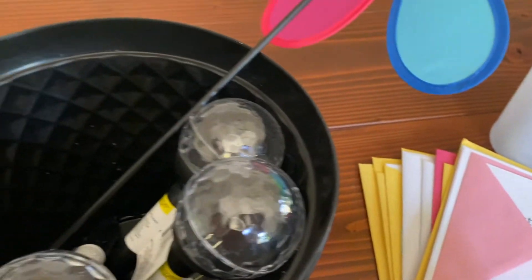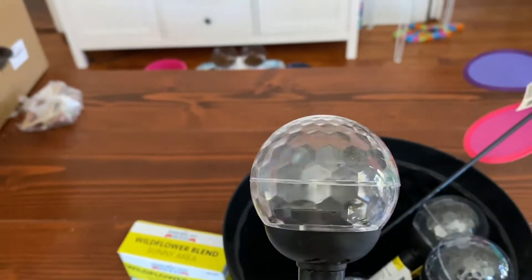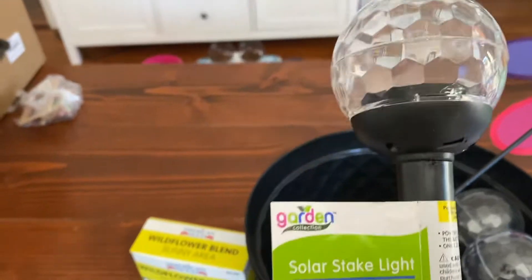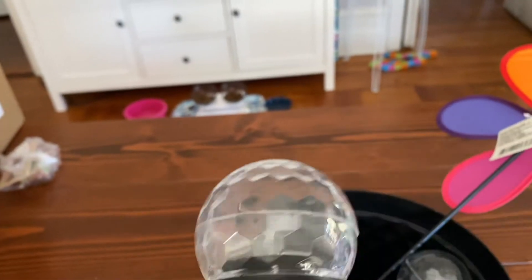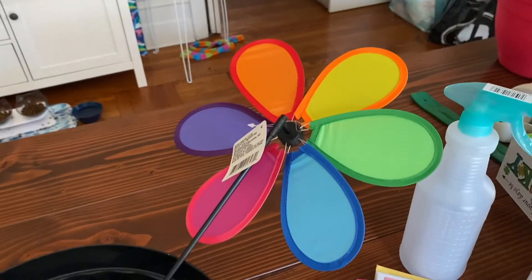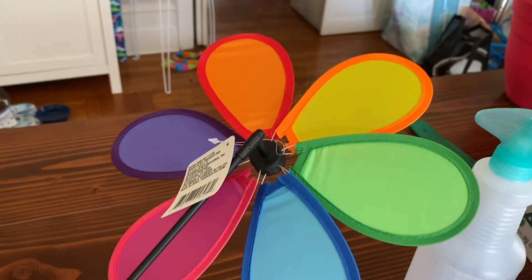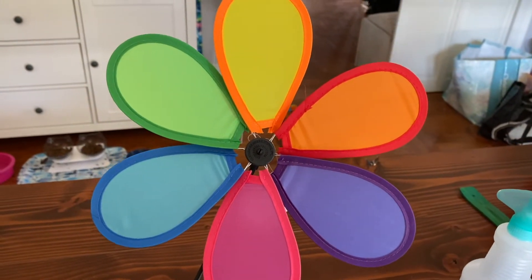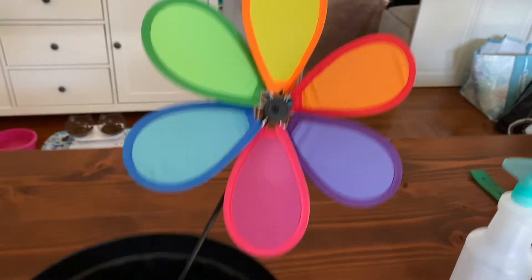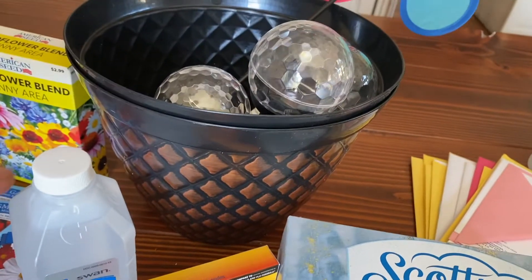Did we show these last time? They're so nice — solar stake lights with a beautiful globe and black stems. We also got one of these pinwheels because the leaves fell off the one we had.